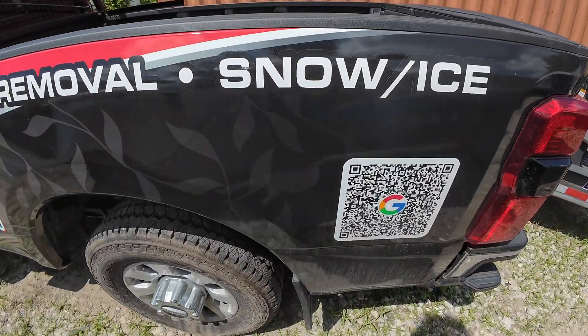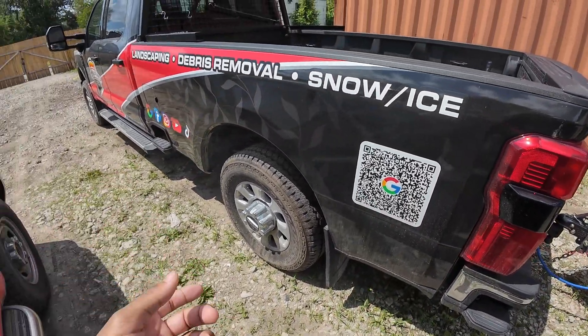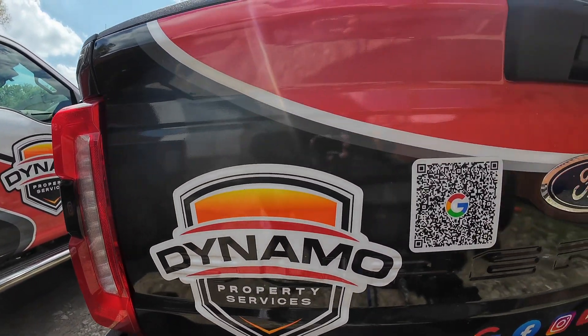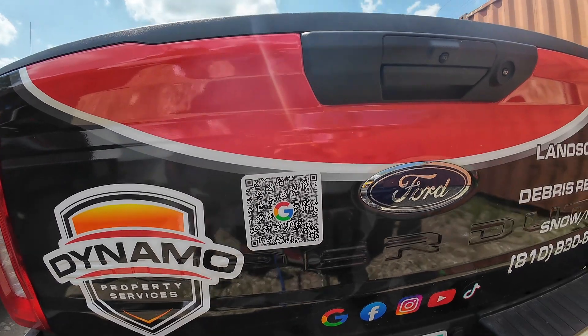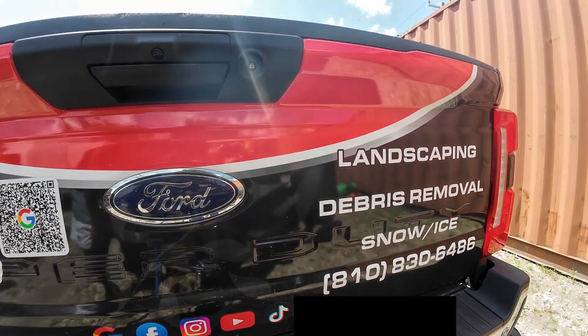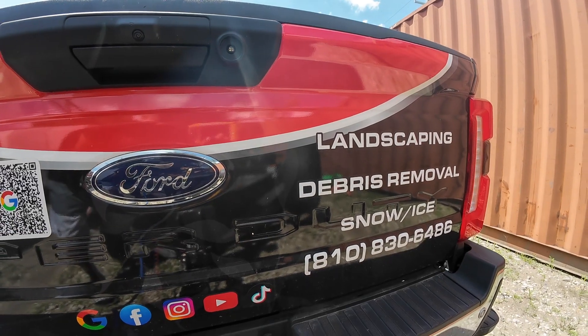On the back, we have our QR code — it actually works, I've tested it. You're able to drive by and scan it, so that's awesome for people trying to get in contact with us. And then on the tailgate we have our company logo on the left, QR code right next to it, our social medias, and a summary of our services on the side.